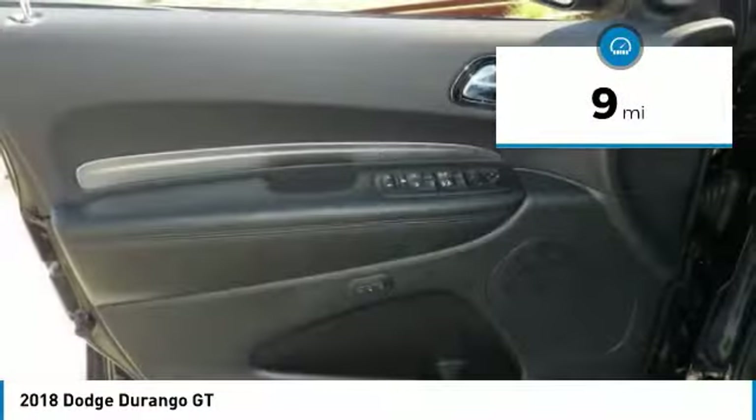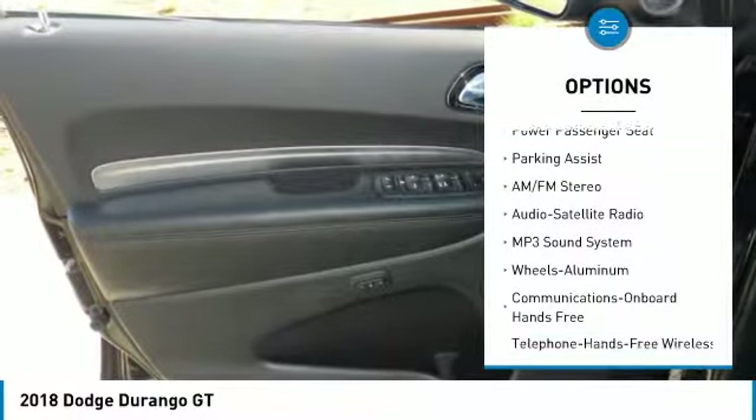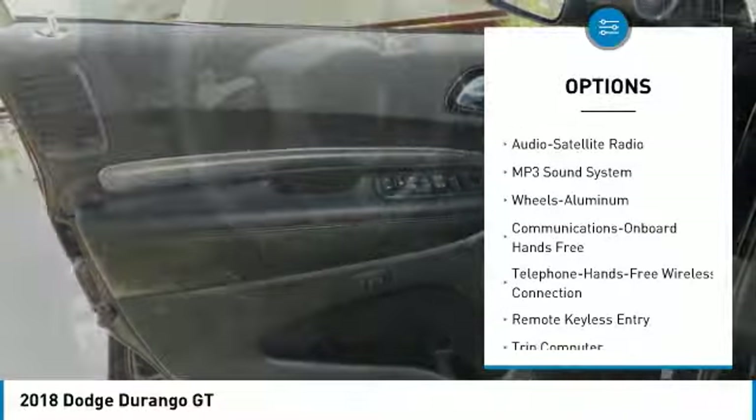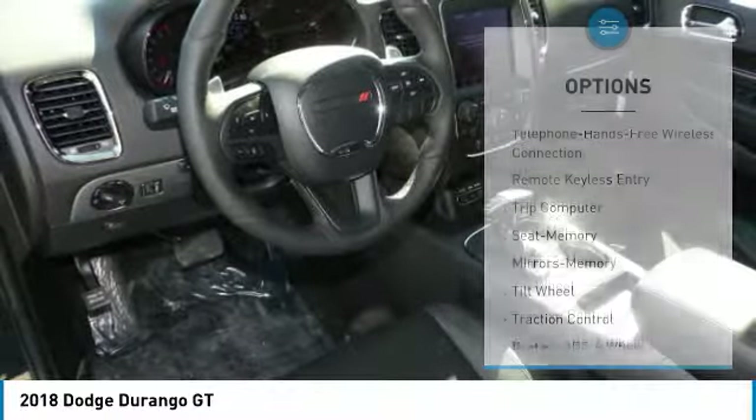Here are some of this vehicle's great options: anti-lock braking system, traction control, power passenger seat, air conditioning, Bluetooth wireless data link for hands-free phone, and home link garage door opener.